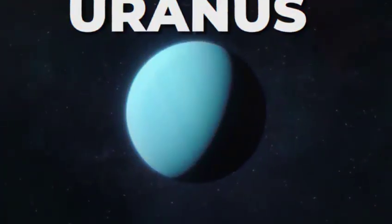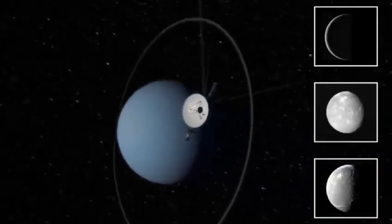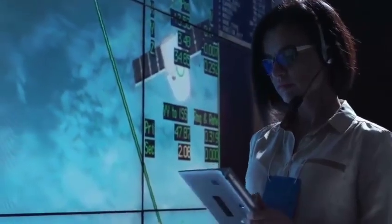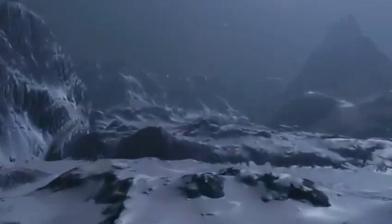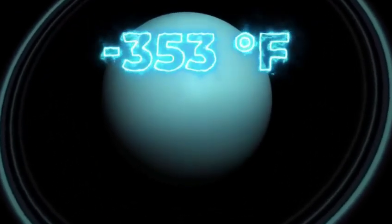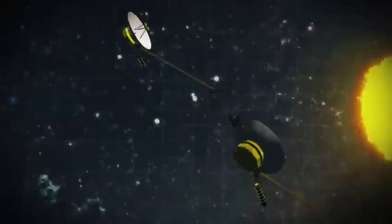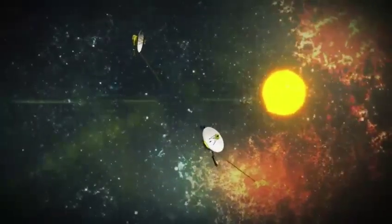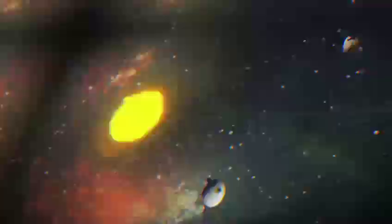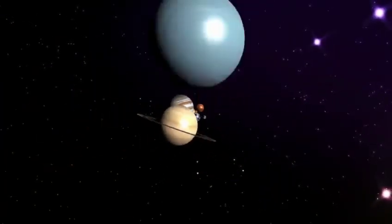As Voyager continues its trajectory, steadily moving away from Earth, it achieves a crucial goal: observing our solar system from an external perspective. Launched at a time when the possibility of interstellar travel was uncertain, Voyager has not only survived but has surpassed expectations, entering interstellar space. Beyond the heliosphere — a protective bubble created by the Sun around the solar system — Voyager now provides unprecedented views of our own celestial neighborhood. Recently, Voyager made a remarkable discovery through its plasma wave system, measuring the density of the space between stars, offering valuable insights years after its launch.